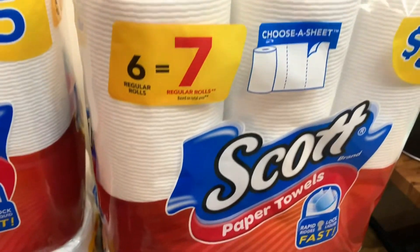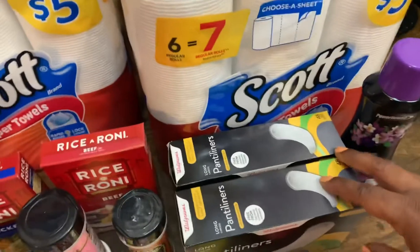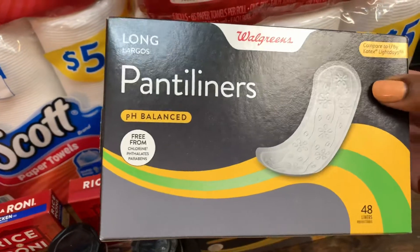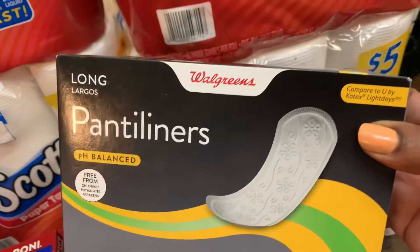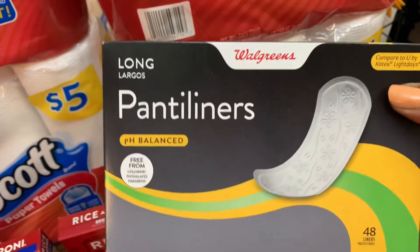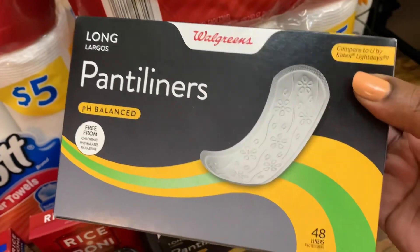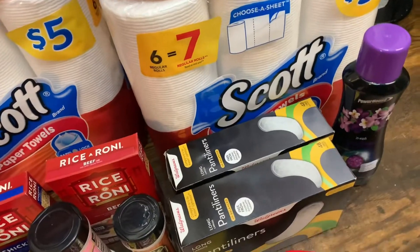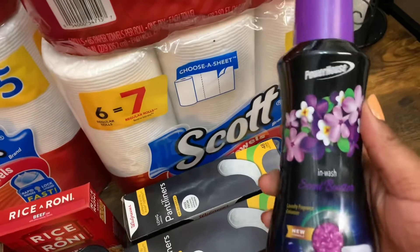Then I grabbed two of these Walgreens panty liners. These are the pH balance ones, 48 liners in each box. They compare to the Kotex Light Days. These were regular price $2.99 — you buy one, get one half off — so I grabbed two of those.